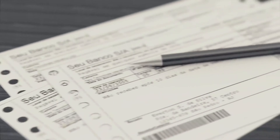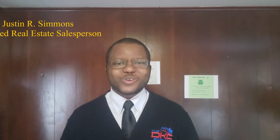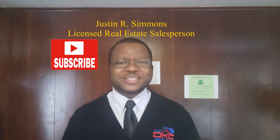Westchester taxes vs Bronx taxes. Today we'll learn just how much taxes can impact your home purchase. Welcome home, my name is Justin, and if you're a first time viewer and you want to receive weekly home selling and buying tips, be sure to slam that subscribe button and the bell next to it so you don't miss anything.